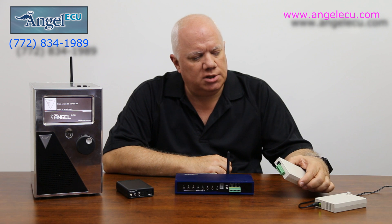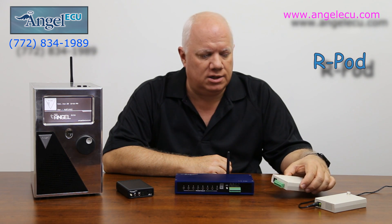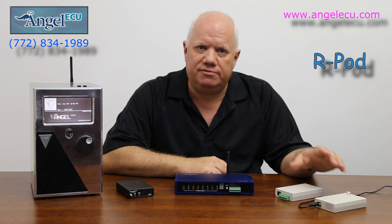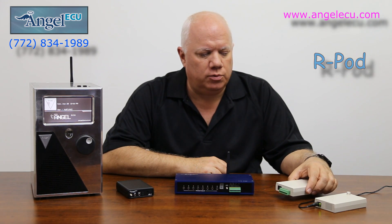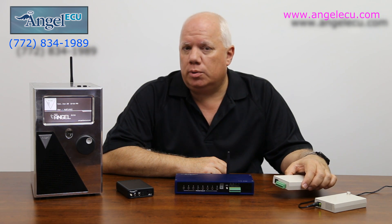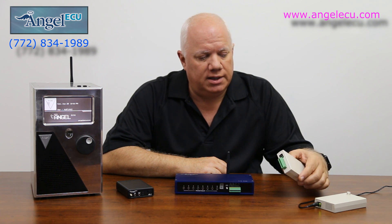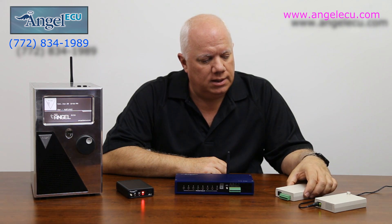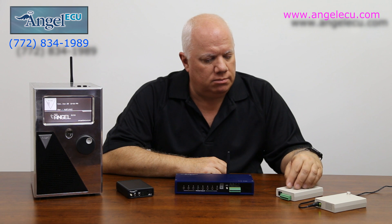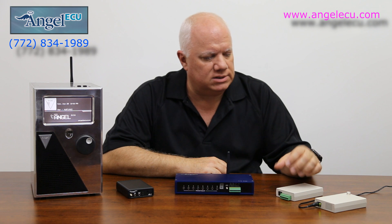This is another module that we have — it's called an R-Pod. It has two isolated relays in it and connects to the system wirelessly up to 1,200 feet away. It can integrate with door-opening devices, burglar alarm systems, and page-turning devices. There's a variety of other things you can do with it, but it's a real compact and integrated way of controlling those devices.